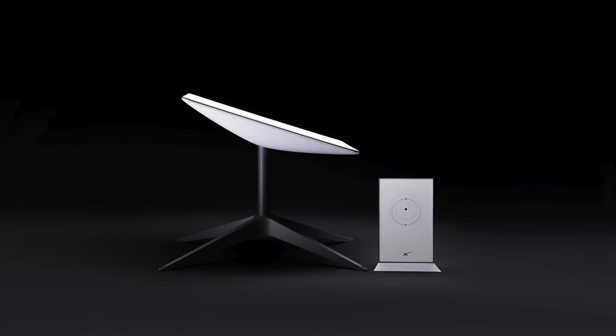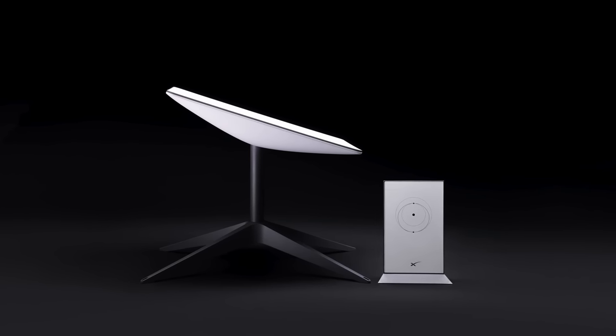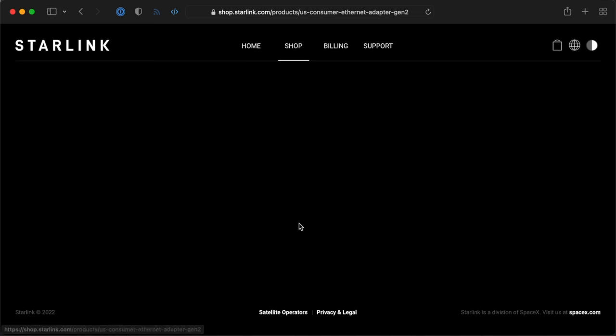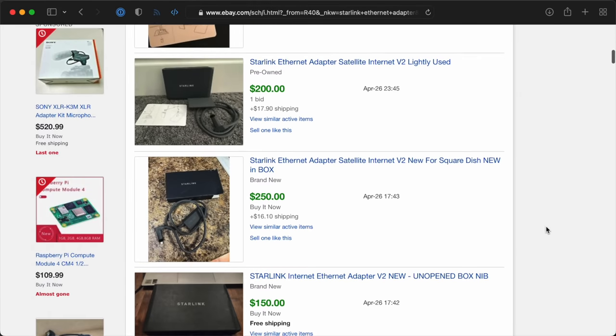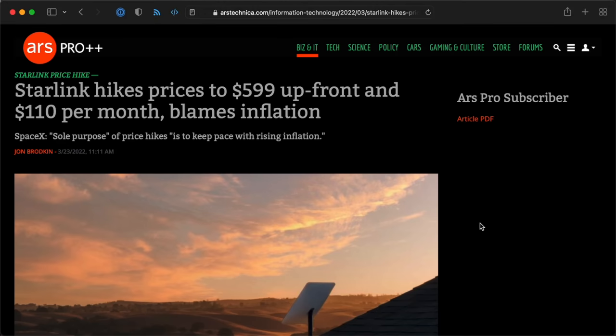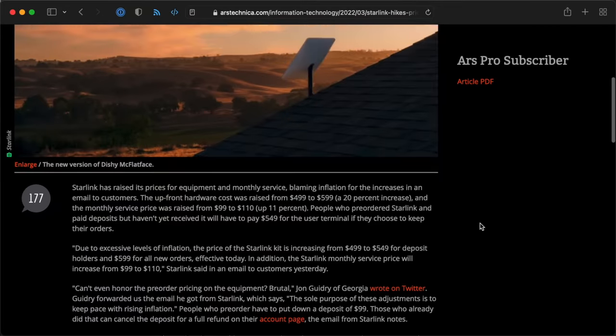There's a new user kit with a lighter pizza box-style terminal and a new router design that I frankly hate, mostly because it dropped the ethernet, and you have to buy an add-on now if you want something more reliable than Wi-Fi. And apparently SpaceX can't even make enough of them, because it's already being scalped on eBay for over $200. Starlink also bumped their prices in April — I used to pay $99 a month, but it's $110 now, and people buying a new kit will have to pay $599 instead of $499.